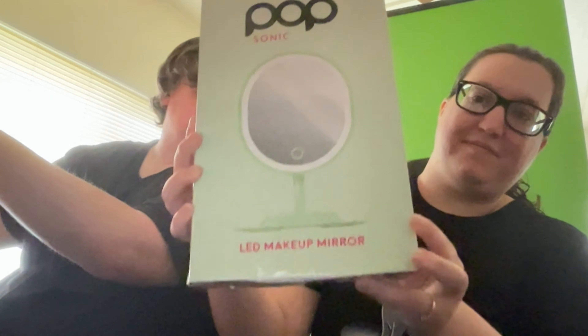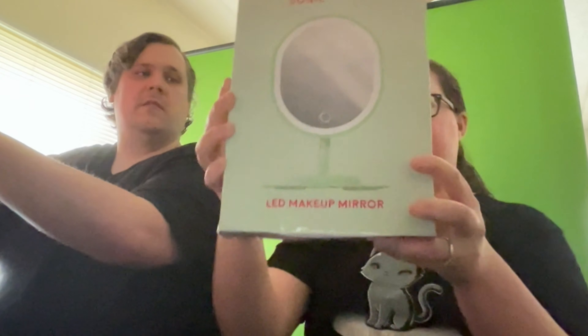All right, here's an LED makeup mirror. It has a light in it. There's a detachable base, 90-degree rotation, non-slip feet, natural LED light, and an accessory tray. It's a little extra mirror, that's cool. It's touch screen - probably for turning on the light.